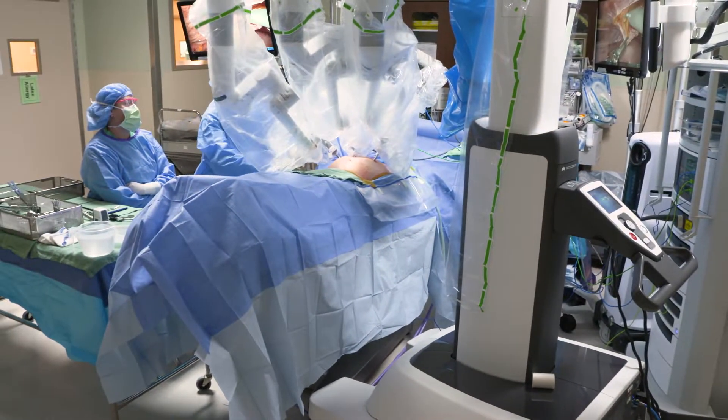It lets me do three or four small incisions about the width of your thumb, and we went from this big incision to these three or four little incisions, with people going home the same day or the next day.